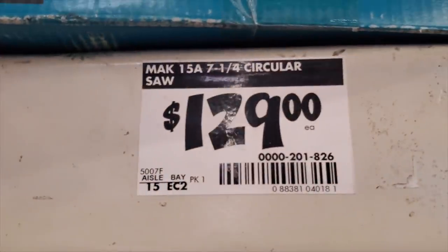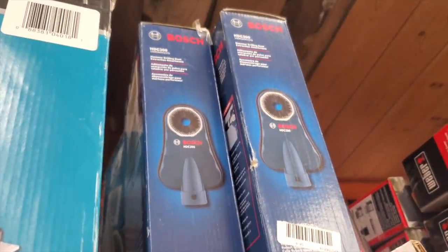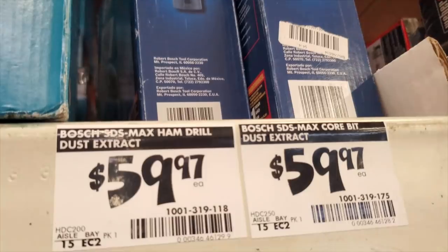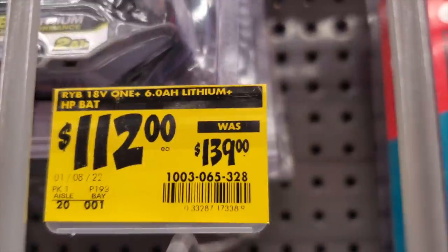Here's a 7-and-a-quarter inch circular saw from Makita — corded — for $129, and it might be even lower. Same thing with this vacuum accessory kit, basically a dust extractor, for $59.97. I'll scan those.